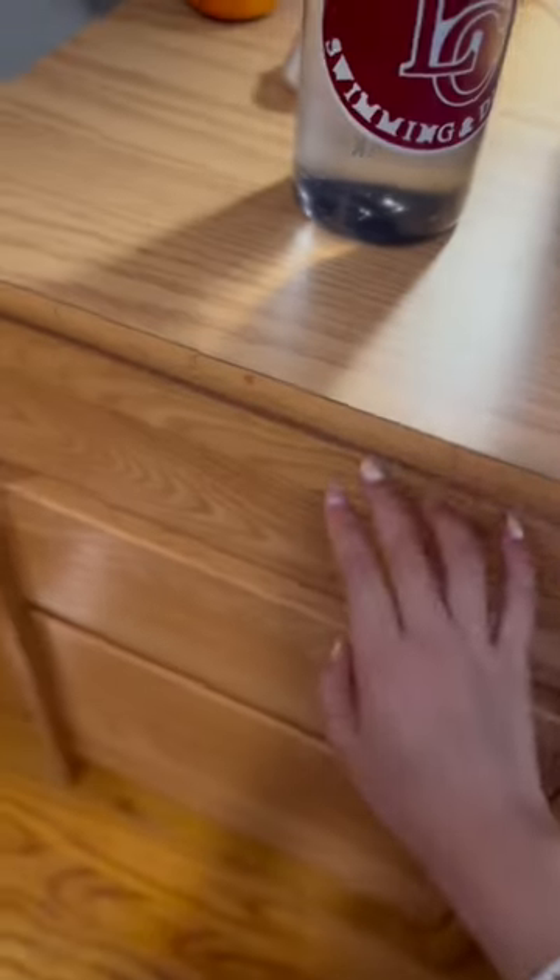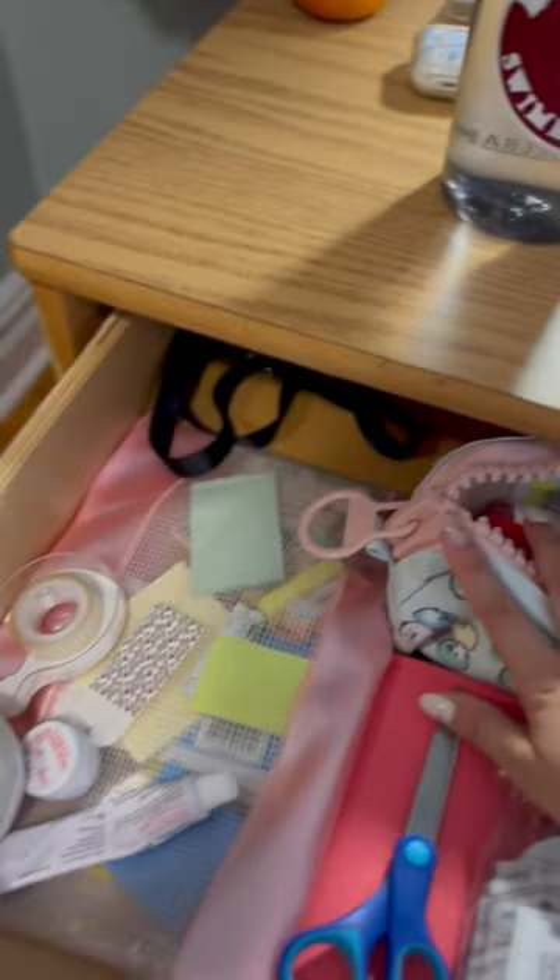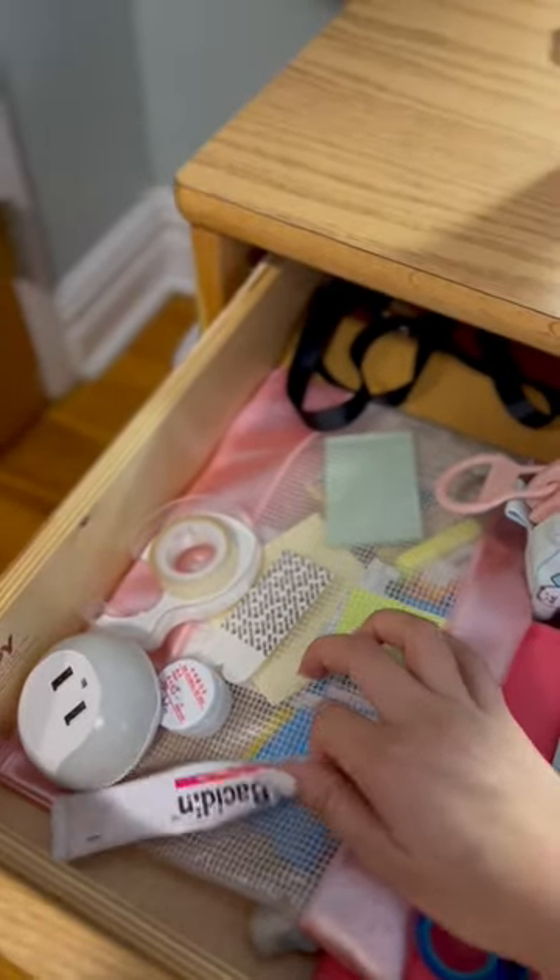Moving to the next one, here I have some extra stuff — medicines for my acne, pencil pouch, post-it notes, and some random stuff.